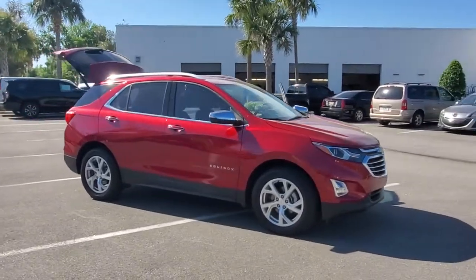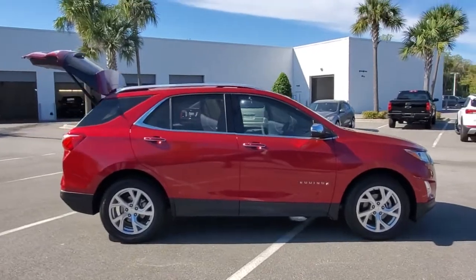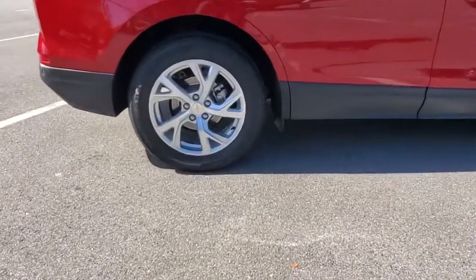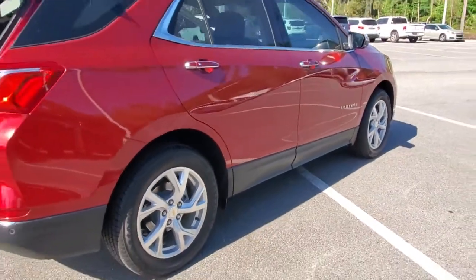Get into a car with value. 2018 Chevrolet Equinox. With less than 30,000 miles on the odometer, this vehicle provides excellent value. The Chevrolet Equinox — the small SUV with a big spirit of adventure.